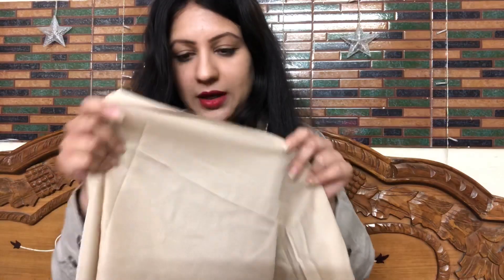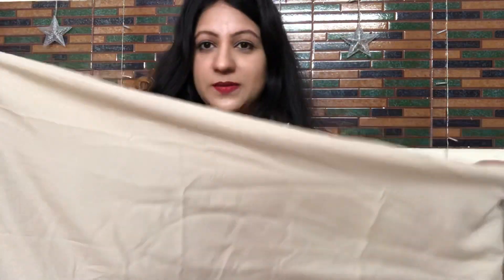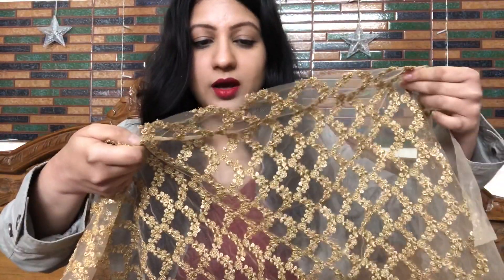Now let's see the choli. There is an inner provided — beige, good quality, with a soft velvety texture that feels comfortable. I think it will be approximately 1 meter of fabric. This will be made into the main dress. The size goes up to 46-48, so the inner will be stitched accordingly.